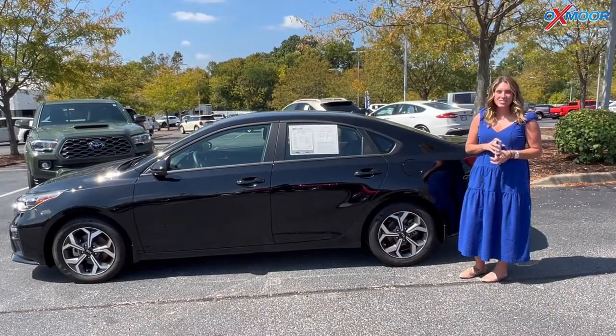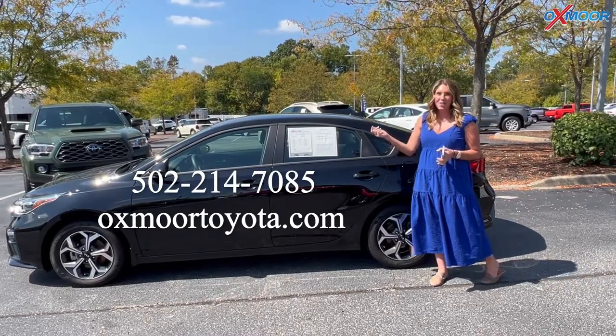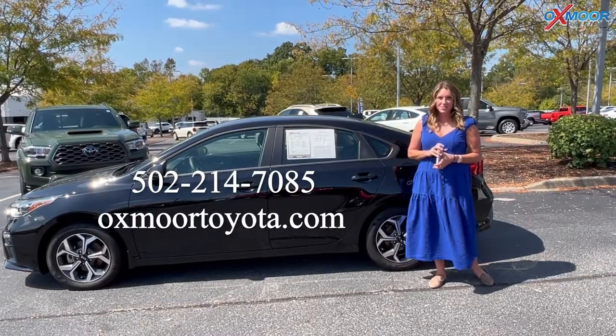All right, you all, if you have any questions feel free to let us know. All of our contact info is listed right here. Thanks so much for watching. I'll see you soon. Bye!